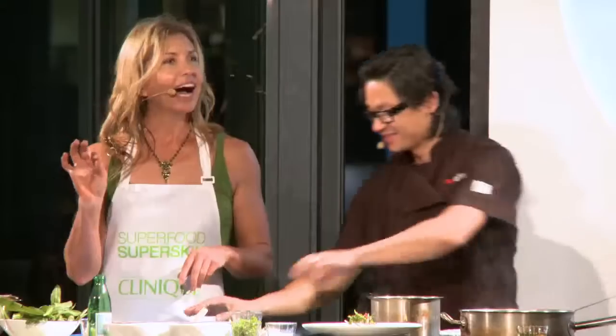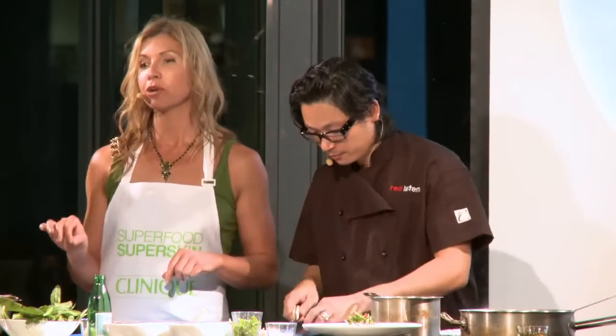Hi, I'm Sarah Wilson and I'm here at the Clinique Super Skin Superfood Dinner Party. I'm joined by Luke Nguyen from Red Lantern Restaurant and Teresa Cutter, the healthy chef. And together we're serving seven courses utilising 25 different superfoods. So I hope you're hungry.